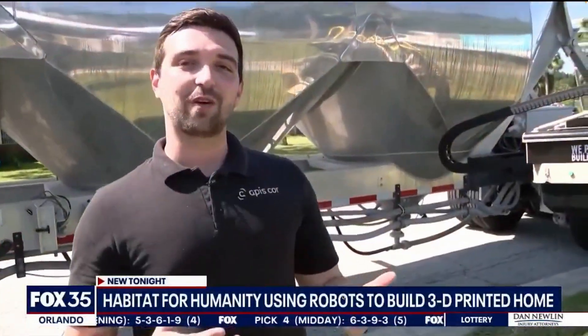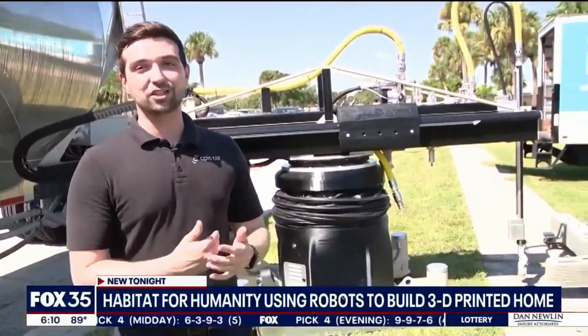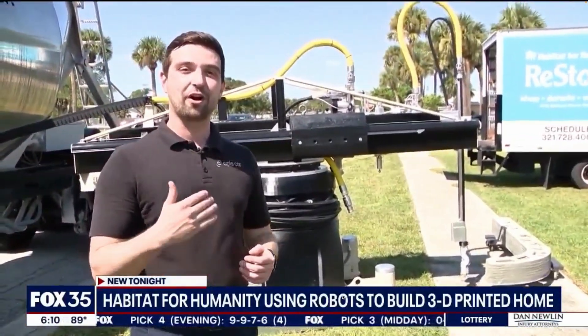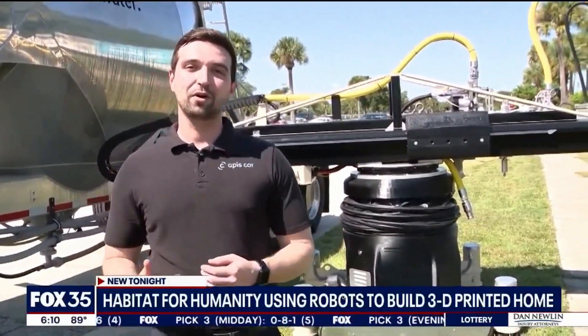And Frank — Frank is a fourth-generation construction 3D printer that's done some really amazing projects, from setting the Guinness World Record for the largest 3D printed building on earth to creating the first commercially permitted 3D printed building in America.